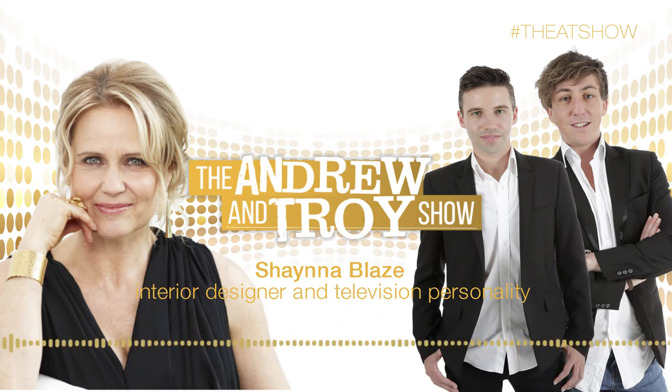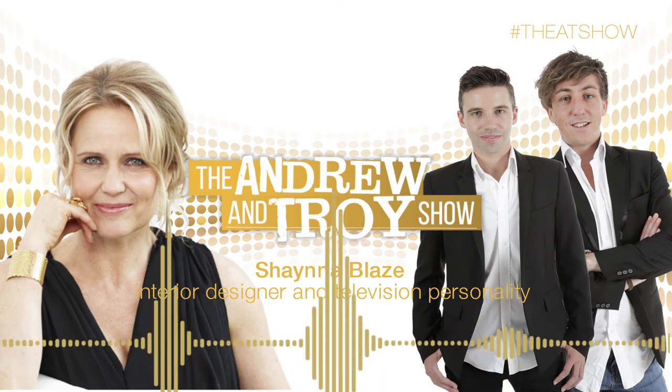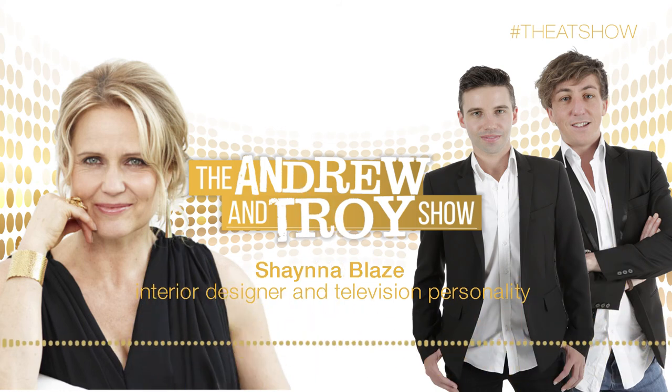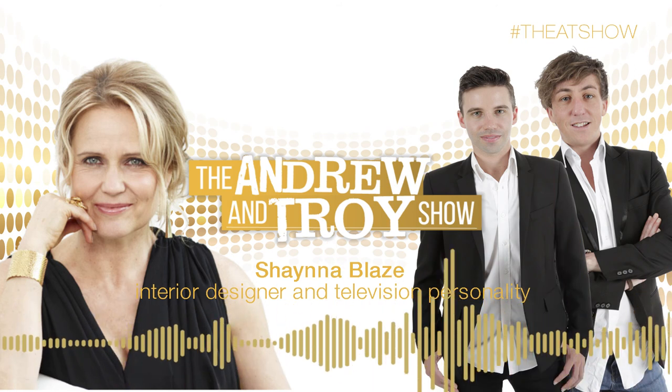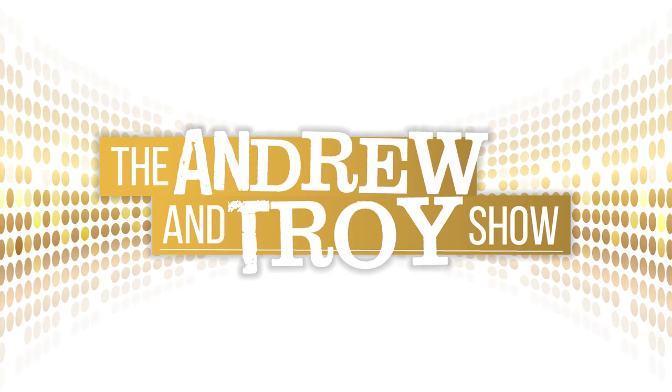Shana Blaze, thank you so much for joining us today here on The Andrew and Troy Show. Final plug — where can people buy your brand new amazing book? At the moment it's in all the bookstores, and online — like Penguin, Book World, Booktopia — you can buy it online there. Shana, thank you so much for joining us today. The Andrew and Troy Show on OX Gold — we're going to be driving you home.